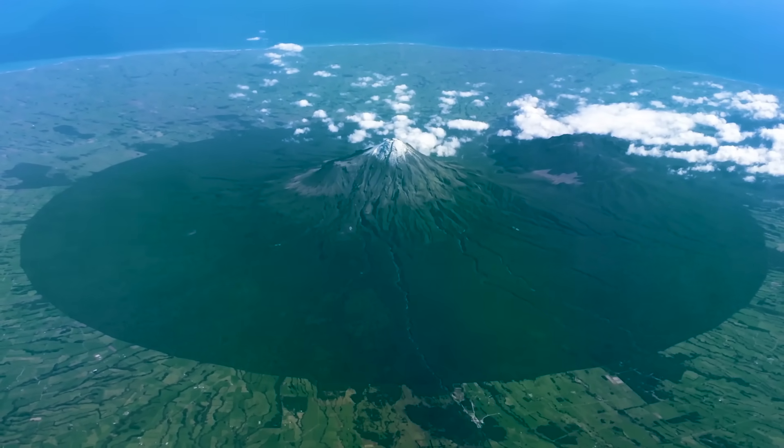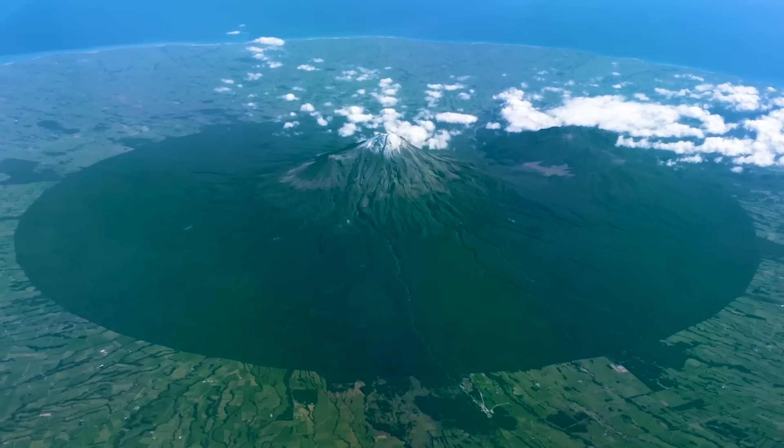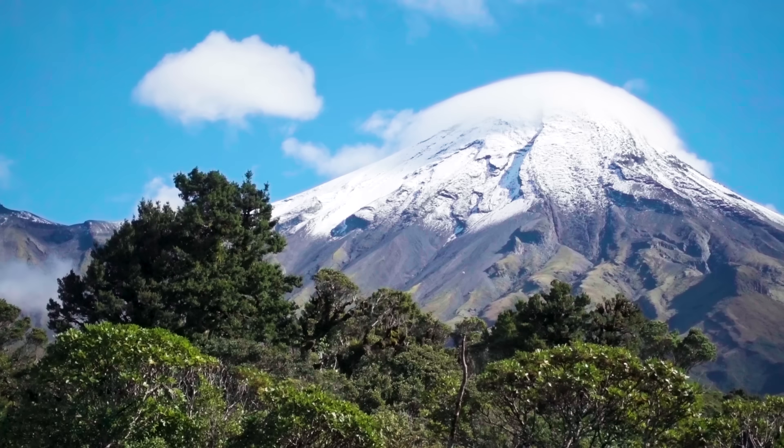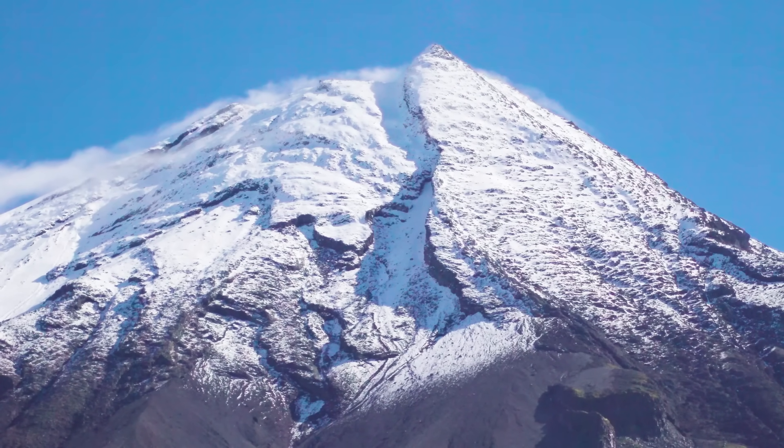Although at some point, that flight is going to become a bit more difficult, as is living around here. Because Taranaki is not an extinct volcano. Under that rock, there's still magma, ready to go. Taranaki is active, just quiet right now.